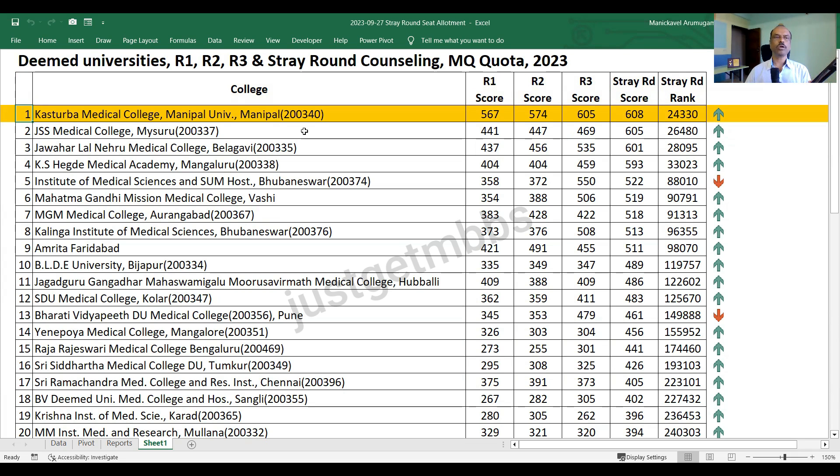Let me start with the topmost college. I have ranked the colleges in terms of the cutoff marks in stray round, based on descending marks - highest mark at the top, lowest at the bottom. KMC Manipal started with 567 in round one, 574 in round two, 605 in round three, and in stray round it closed at 608 marks.